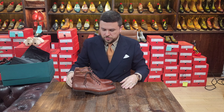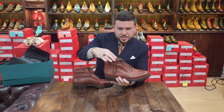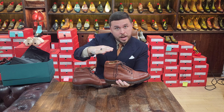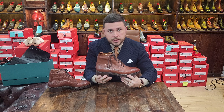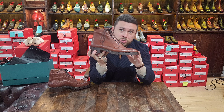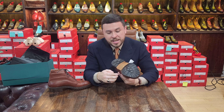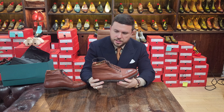What I got is essentially a mid boot — between a chukka and a typical tall boot. It's a grain derby boot with a Norwegian stitch, storm welt, and a lug sole. I don't produce Norwegian stitches and rarely put storm welts on my shoes, so I thought this was something genuinely casual and different from what I would make.